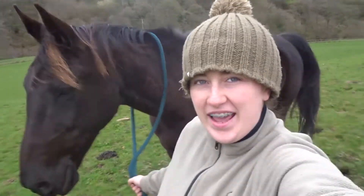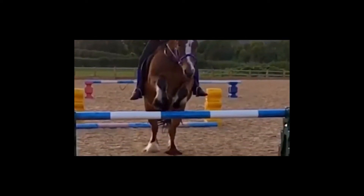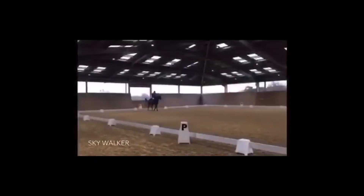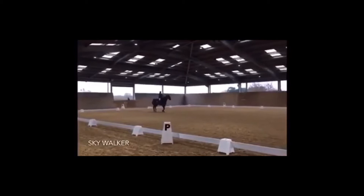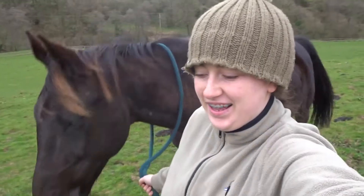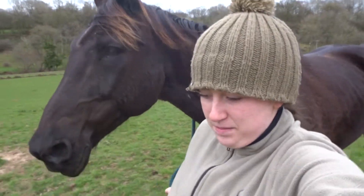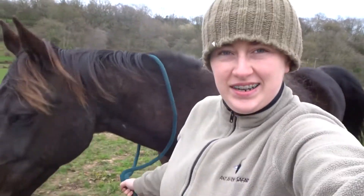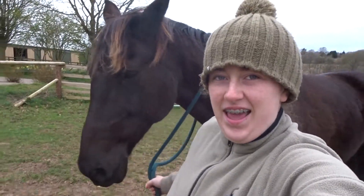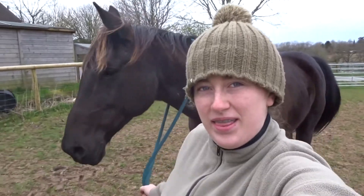Hi guys, good morning! You're joining me with Skywalker right here. I'm just walking him in, about to make their feeds. He decided he was going to stay in the field while the others all galloped up. I think he actually likes seeing me get a little angry. Anyway, let's go and make their feeds.